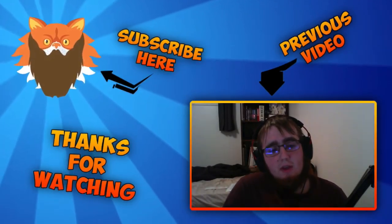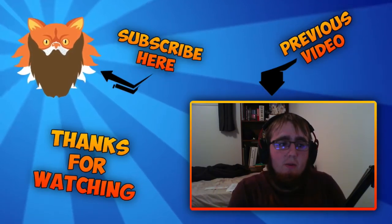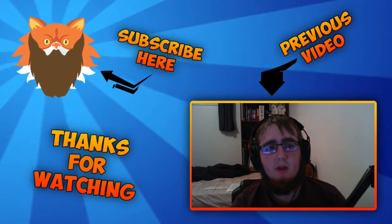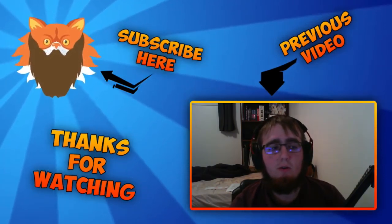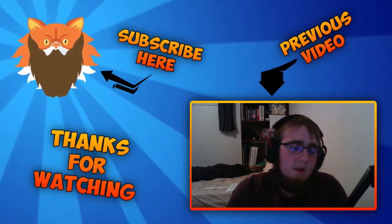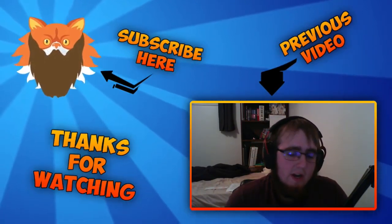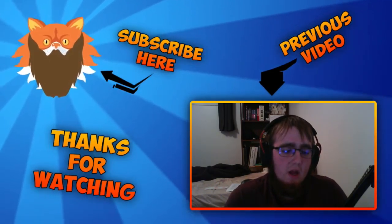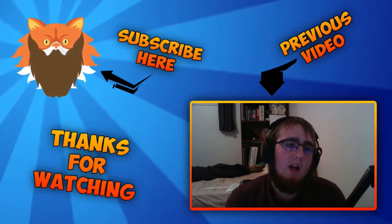Ow, my finger. That actually hurt. Let me out of here.